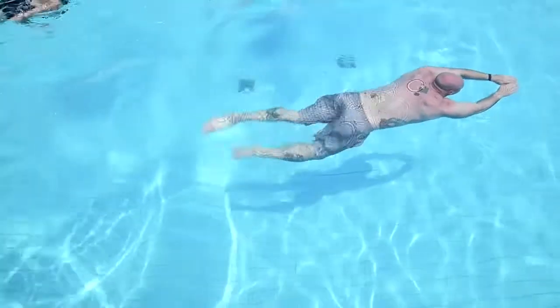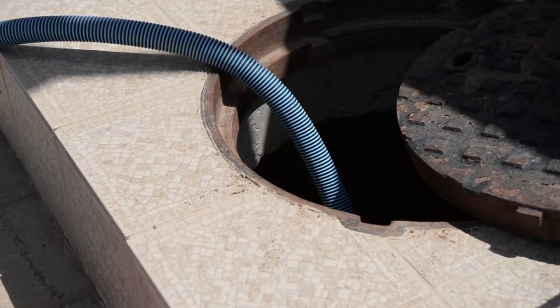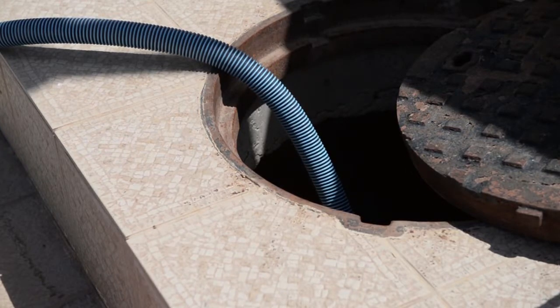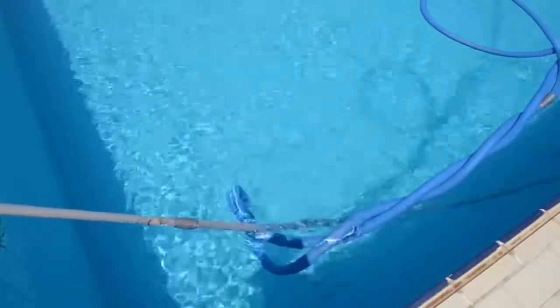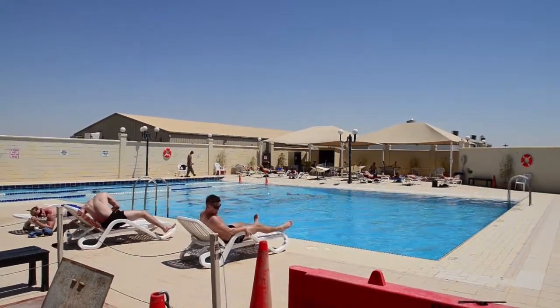This increased morale by, I'd say, maybe a thousand percent — and I'm not exaggerating. Because when we first started to get the pool operational and we were cleaning it and filling it, you'd see people poking their heads over the fences asking the Marines, 'Is the pool up yet?' Everybody just loves the pool and enjoys it. Every time they come they're so thankful we've got something.